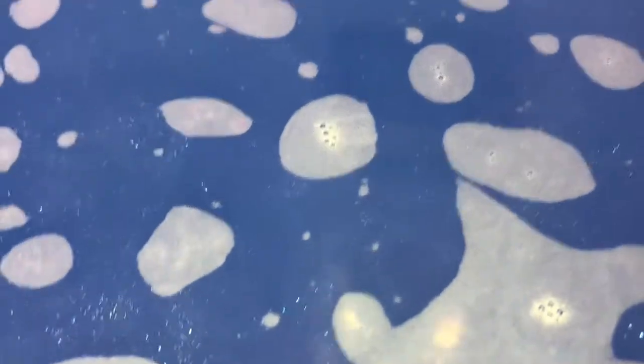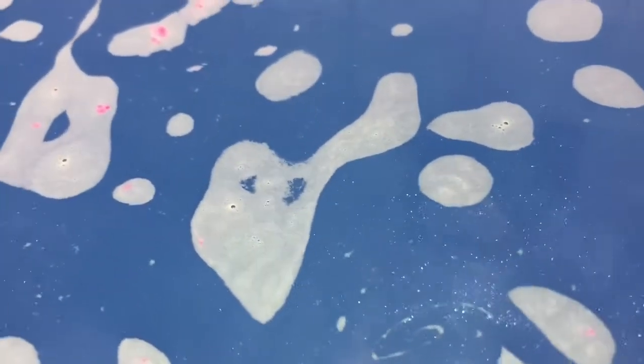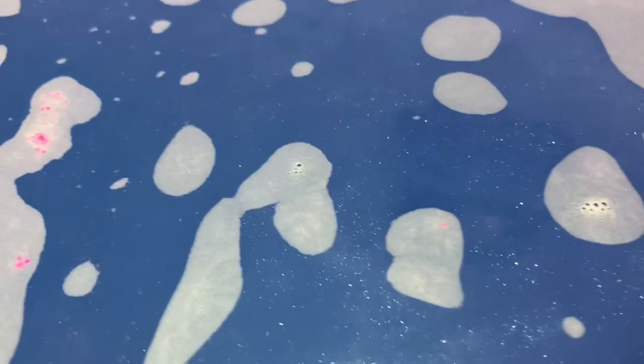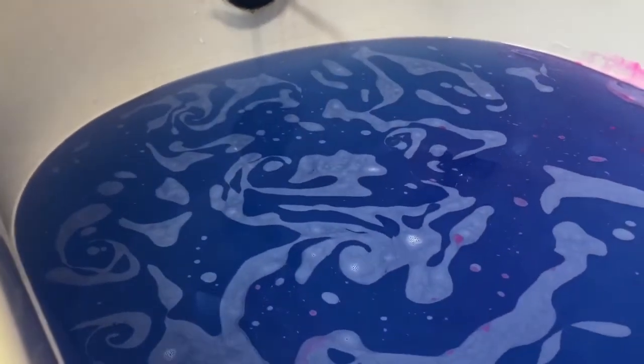Other than that, I like this bath bomb and I would recommend it to anyone who's on the fence about buying it — I would suggest that you do. I love this bath bomb. It's very enjoyable, it's pretty to look at before you put it in the water, and it's beautiful when it dissolves. There's no real ring — no blue ring around the tub, just a little bit of pink — and it was an easy clean. Thanks for watching. If you enjoy this video, give me a thumbs up below and subscribe to my channel.